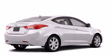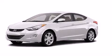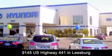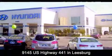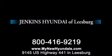This vehicle won't last long at this price. Call and arrange a test drive now. Jenkins Hyundai of Leesburg is conveniently located at 9145 U.S. Highway 441 in Leesburg. Contact us to find out about our financing specials or visit us at mynewhyundais.com.